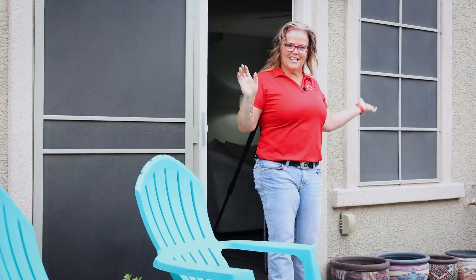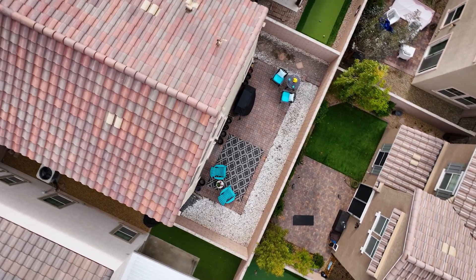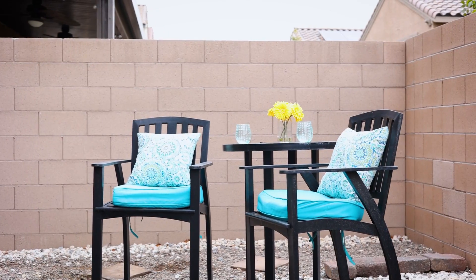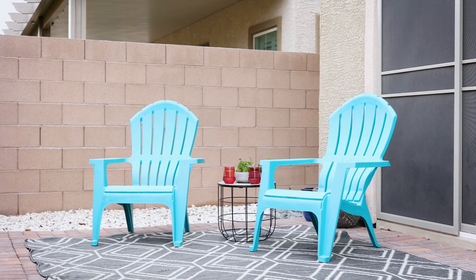And finally, here is the low maintenance backyard. I would love to have this backyard. There's no mowing, there's no watering, there's nothing except relaxing and having a glass of wine.